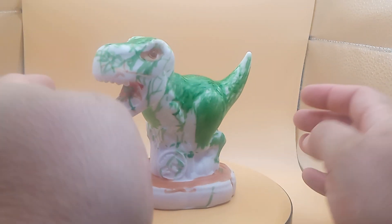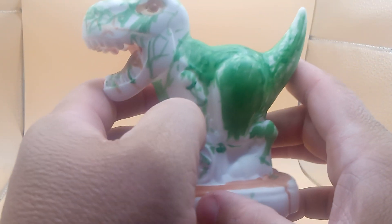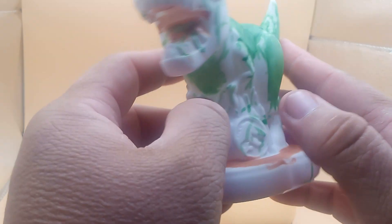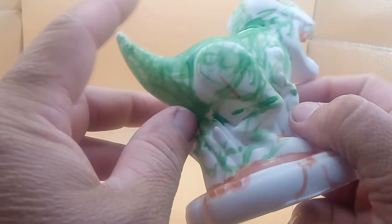This is, I believe, from Dollar General. It's a color-your-own dinosaur. I was like, what the heck is this at first? This dinosaur is kind of weird. I did not color this or anything — it was pre-colored in the box.